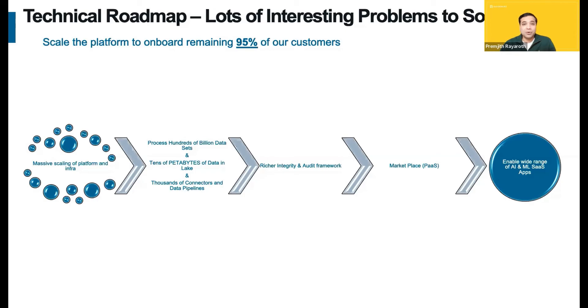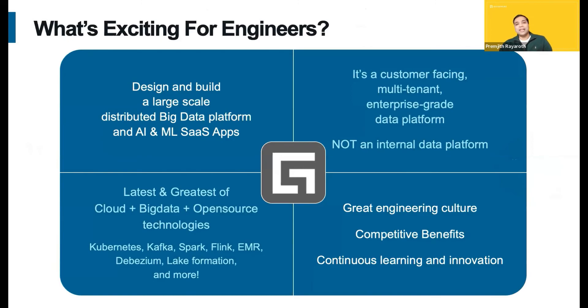That may be a good segue to talk about what excites our engineers. The number one opportunity for engineers is to design and build such a large-scale distributed big data platform and the AI/ML SaaS applications. And remember, this is not an internal platform — this is a customer-facing multi-tenant SaaS platform. I'm sure you would love our tech stack. Very importantly, we have a great engineering culture, benefits, and continuous learning and innovation that make it very interesting for our engineers.